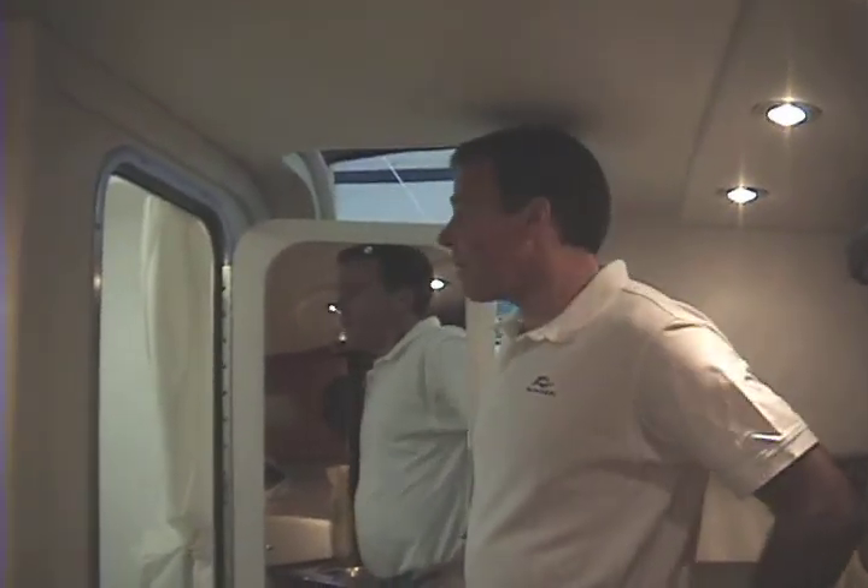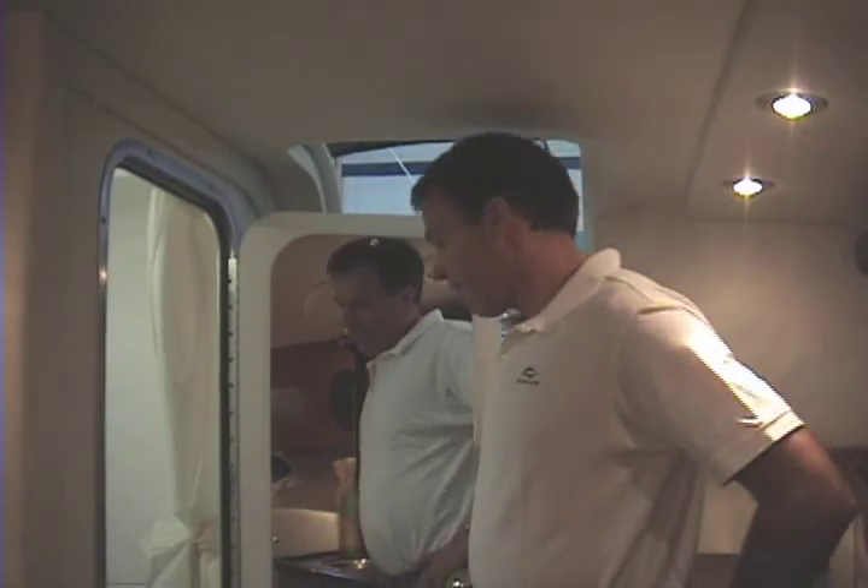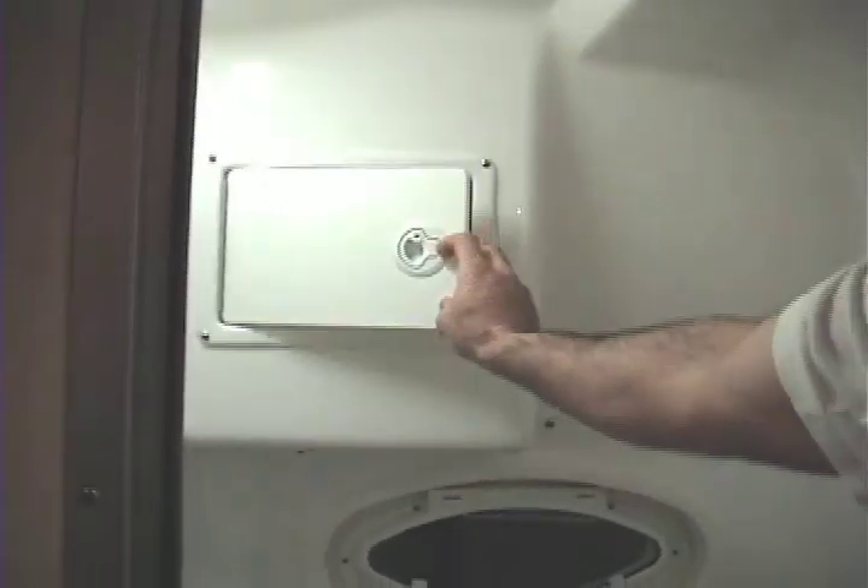The head compartment has a manual flush head. We have a shower with hot and cold water, a sink, an outlet for your hair dryer, and a nice vanity storage compartment. There's also a little storage compartment up top. The whole head compartment is lined with a fiberglass liner, so everything — the ceiling, the sides — can get wet in this compartment.